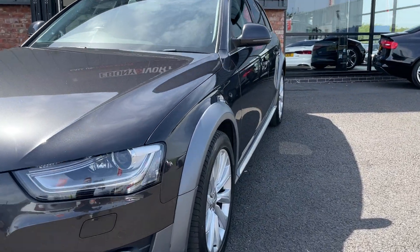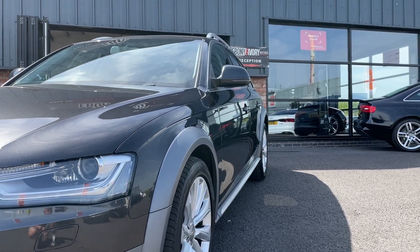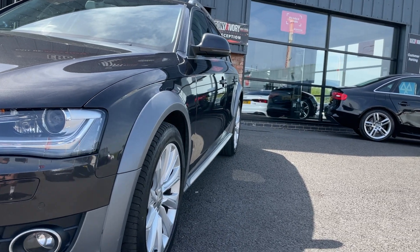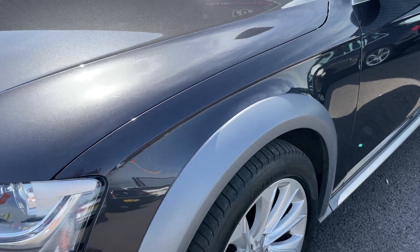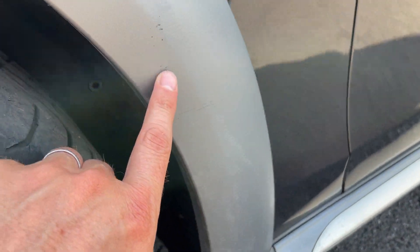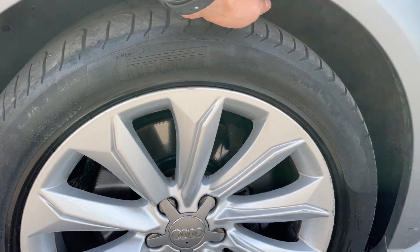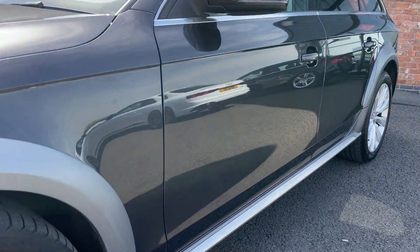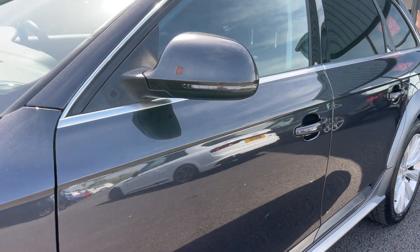I'm just going to start by looking down the near side, trying to show you if there's any imperfections — dents etc. Looking down from the near side all the way to the back, I cannot see anything at all. There is some very small scuffing just on here — we will refinish that. Pirelli front tyre looks good, tread about four to five mil. If any of our tyres are under three mil, we replace them.